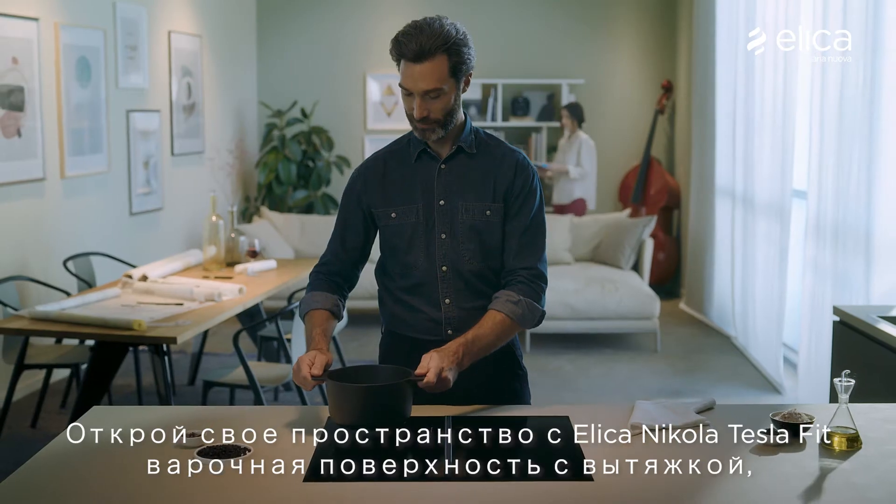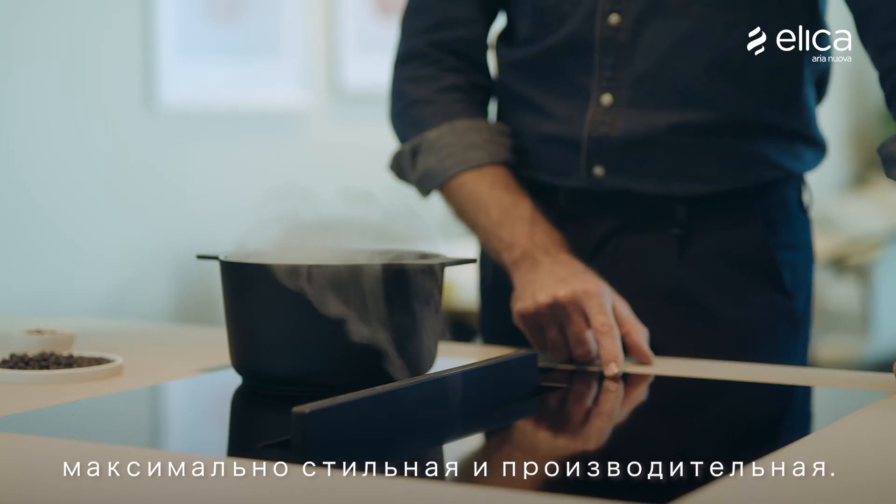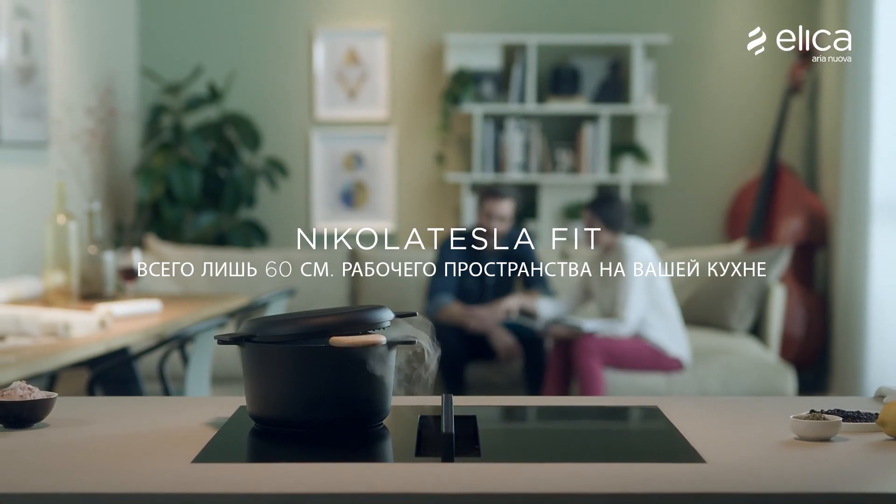Take back your space with Alika's Nikola Tesla Fit Extractor Hob, designed for maximum style and performance, even in the smallest spaces. Nikola Tesla Fit, your entire kitchen in just 60cm.